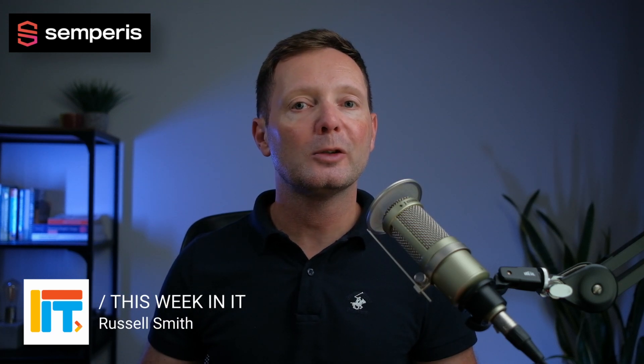Welcome to This Week in IT, the show where I talk about everything connected to Windows, Azure and Microsoft 365. This week's episode is sponsored by our friends at Semperis.